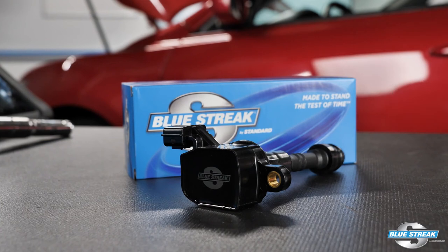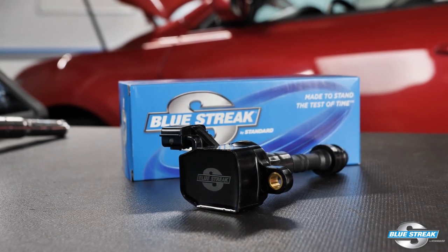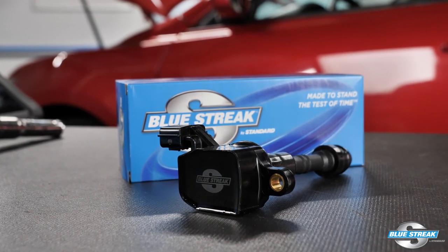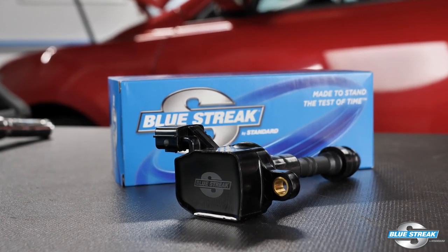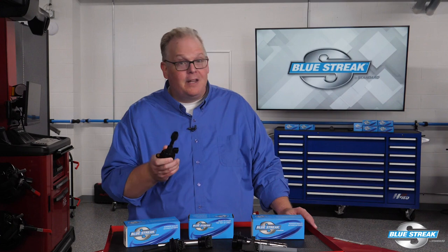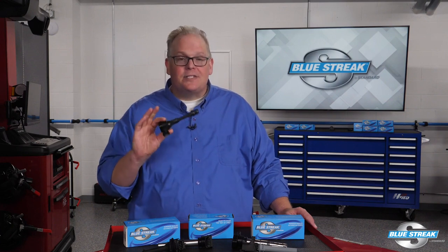Remember, when replacing an ignition coil, always use a high quality coil such as the Blue Streak UF349 for late model Nissan and Infiniti engines. Blue Streak import coils are reliable because they are a product of superior design, manufacturing, and extensive testing.